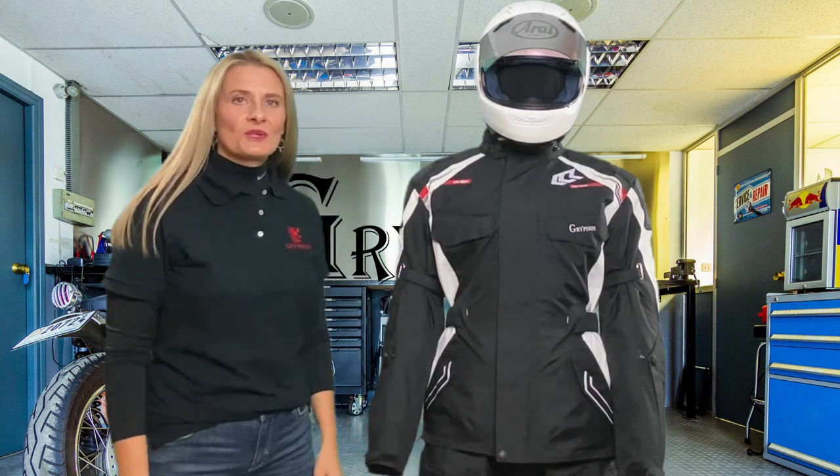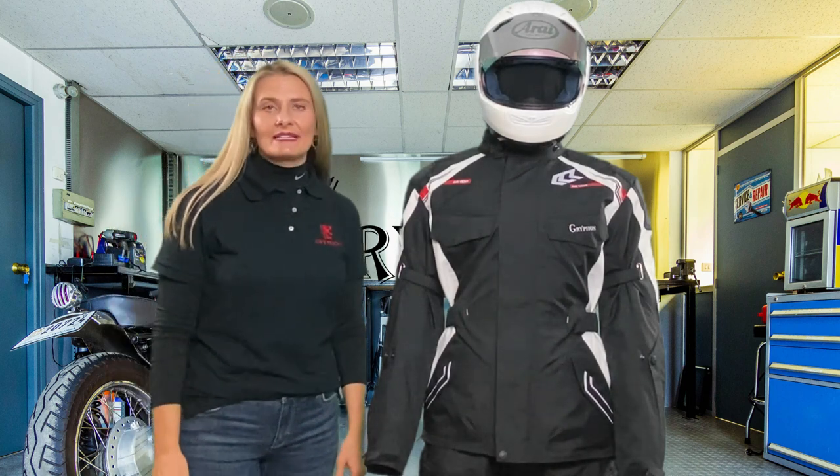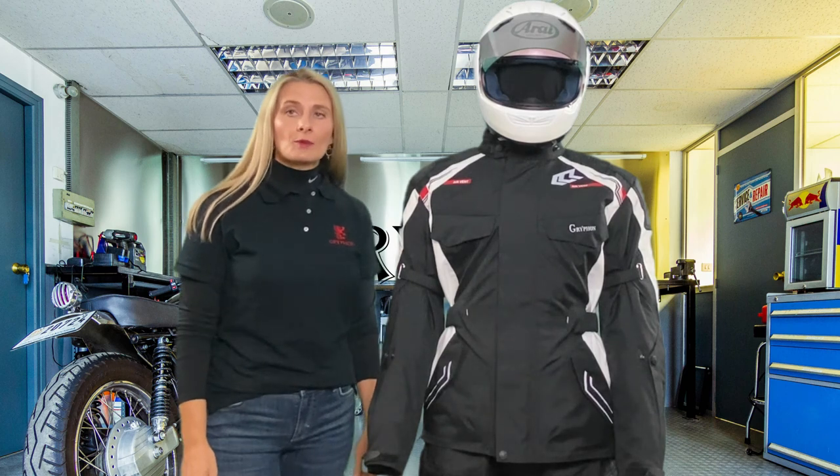Hi, it's Jenny with Griffin Moto. Today we're talking about the Tioga jacket. It's a Griffin two-layer waterproof system.